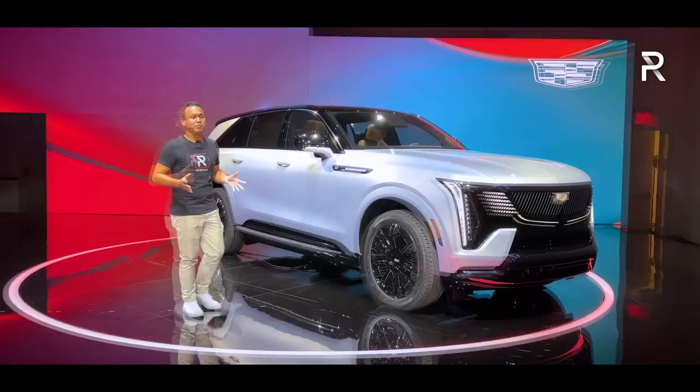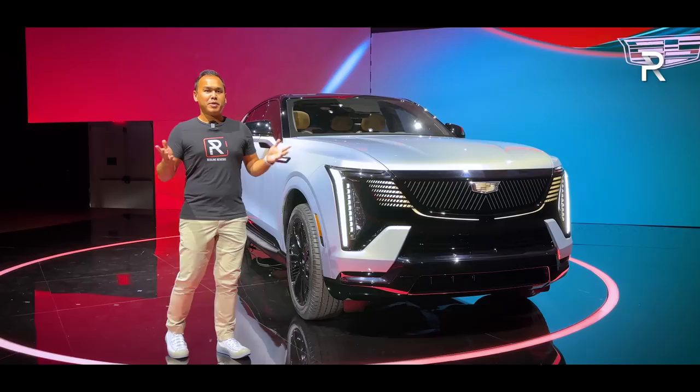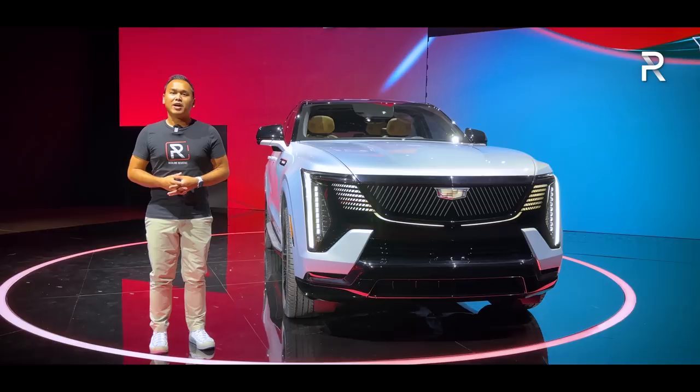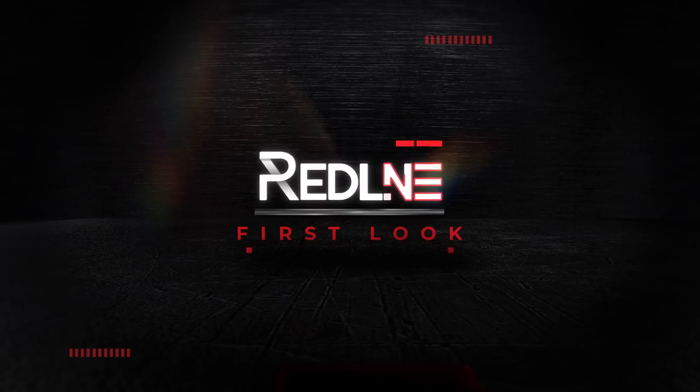It's built on a dedicated Altium electric vehicle architecture. It offers up to 450 miles of range, up to 350 kilowatts of DC fast charging, and as you can see, it has a design that is bold and brash, exactly what you'd expect from a vehicle with the Escalade badge. So today I'm actually out here in Spring Studios in New York City with the brand new 2025 Escalade IQ, and now that we finally have this vehicle in the sheet metal, let's go ahead and take a first look.